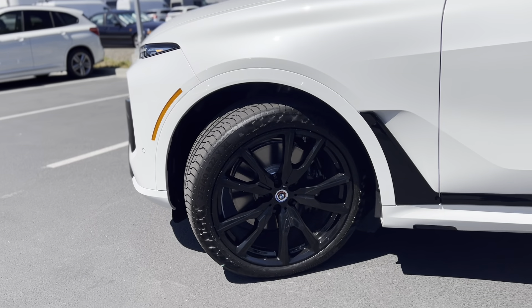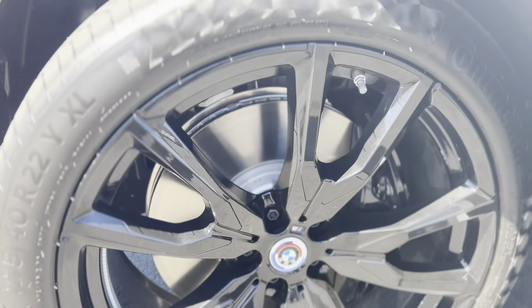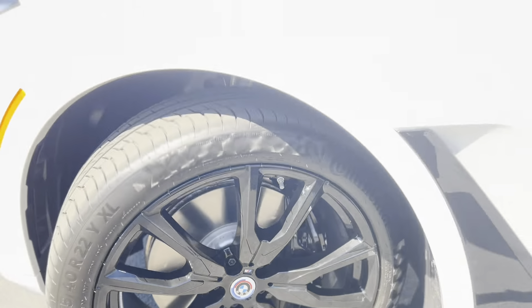You're going to be having some really big rims — these are 22-inch blacked-out rims. It comes with a new 50-year edition logo, and it's all blacked out here with the shadow line.